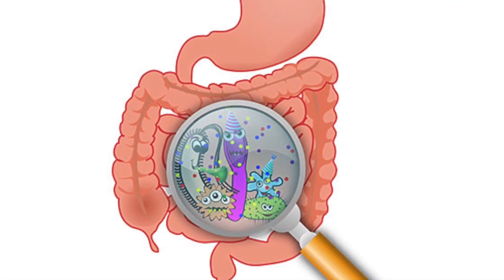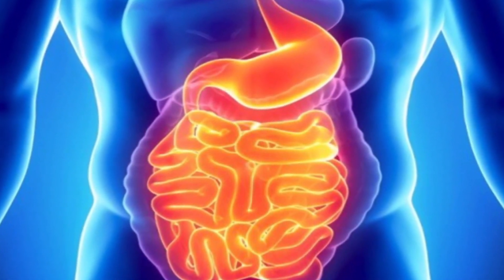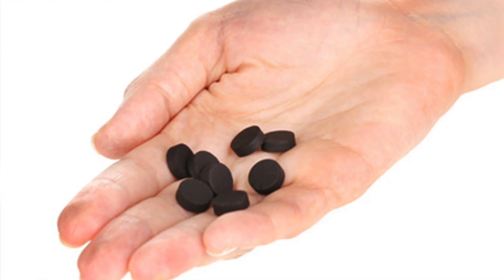Because activated charcoal is not absorbed by your body, it can carry the toxins bound to its surface out of your body in feces. Here are some amazing uses of activated charcoal.